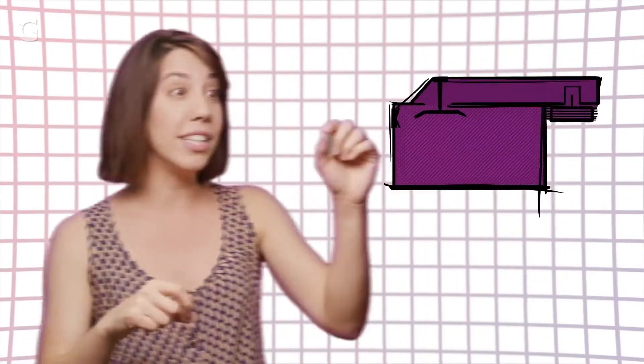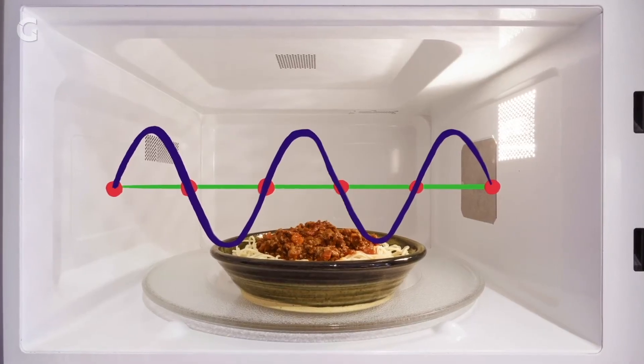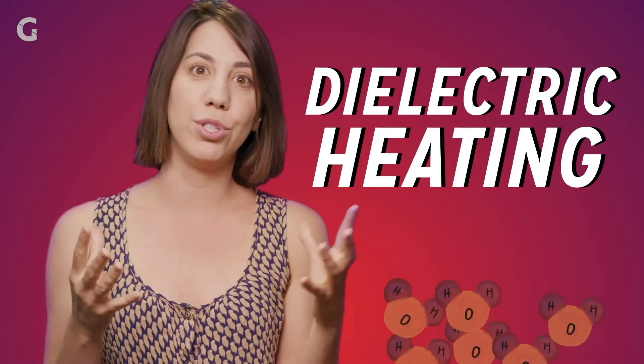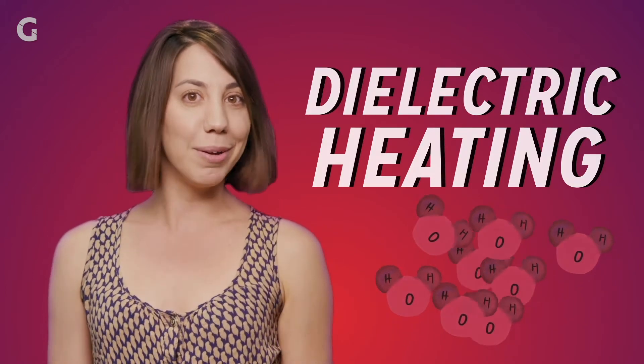Microwaves from the magnetron are funneled into the main part or the cavity of the microwave, and these microwaves cause the food to undergo a process called dielectric heating. Dielectric heating basically causes molecules in food to switch back and forth so much that they bump into each other and things start to heat up.